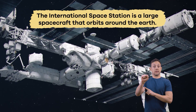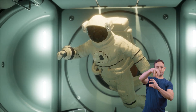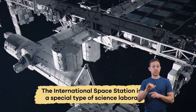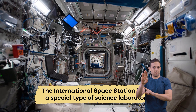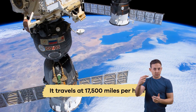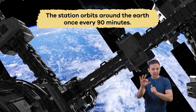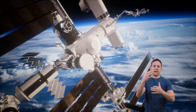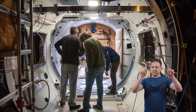The International Space Station is a large spacecraft that orbits around the Earth. It is home to crews of astronauts from different countries. The International Space Station is also a special type of science laboratory. It travels at 17,500 miles per hour, which means the station orbits around the Earth once every 90 minutes. The International Space Station is the product of many years of planning, preparation, and creation from people in various countries.